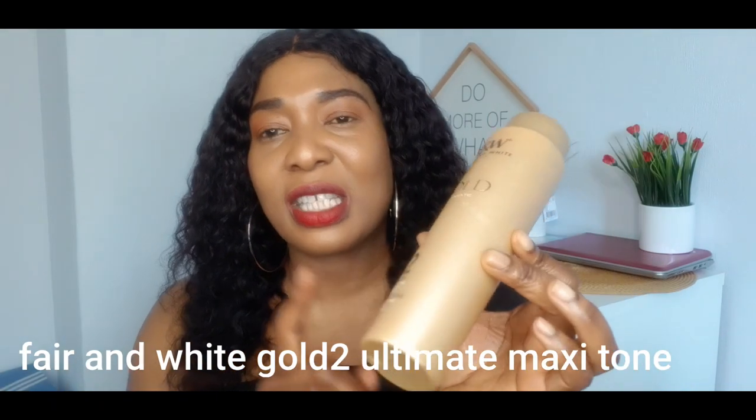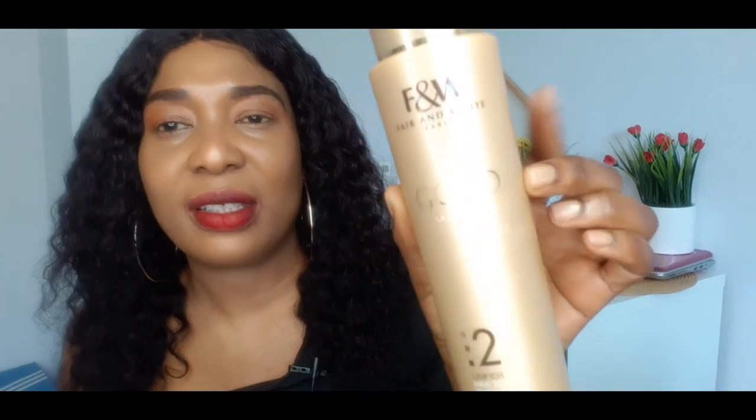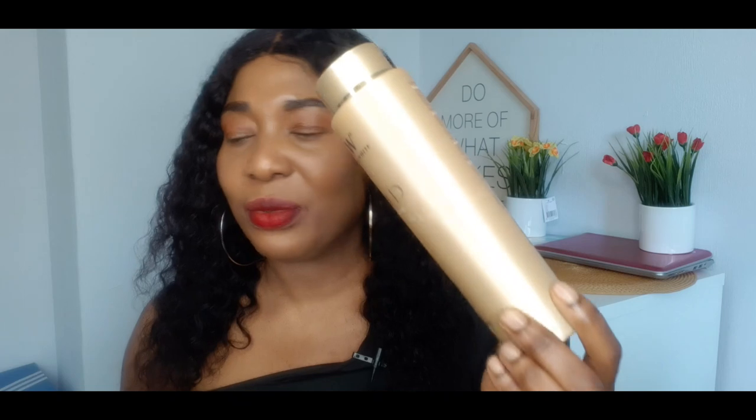Another one on my list is the Fair and White Even Tone lotion. Without pro-mixing, just use it as-is and it will maintain your skin, glow your skin, and make it look nice. Any skin type can use this lotion. If you just want something to maintain your skin, this is a very good lotion from the Fair and White company — it will even out your skin tone and make your skin look beautiful without bleaching. It's affordable and not that expensive.